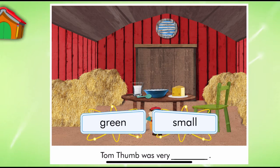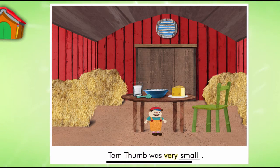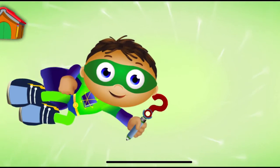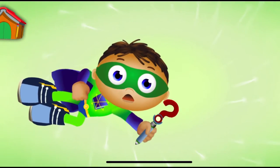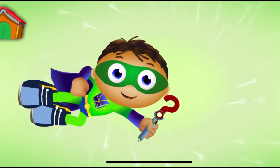Super Reader, which word should we use to match the picture? Tom Thumb was very small. Super Job, Super U. You finished the story and saved the day. And look, you earned a sticker.